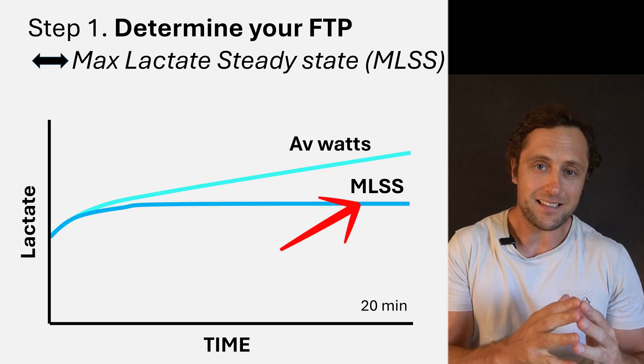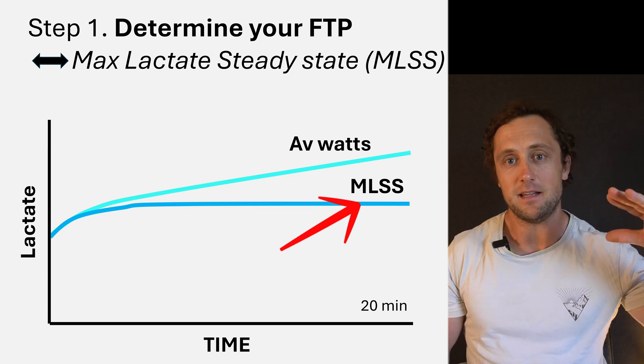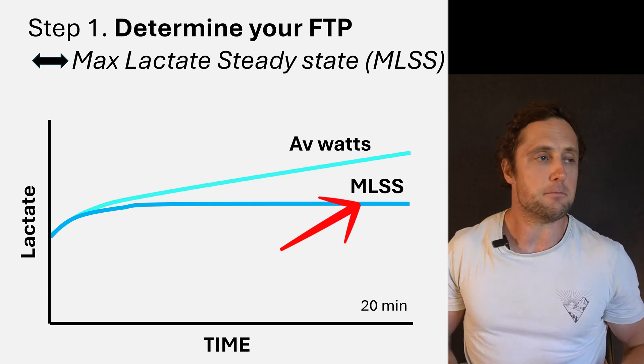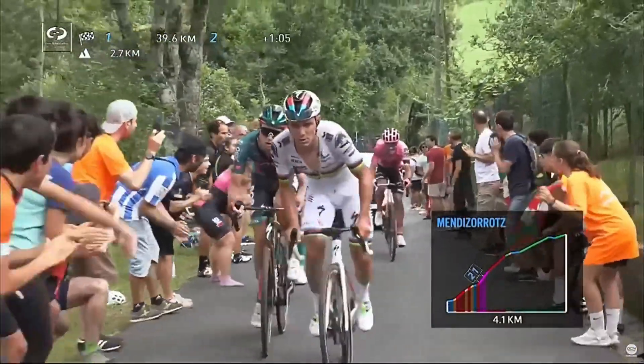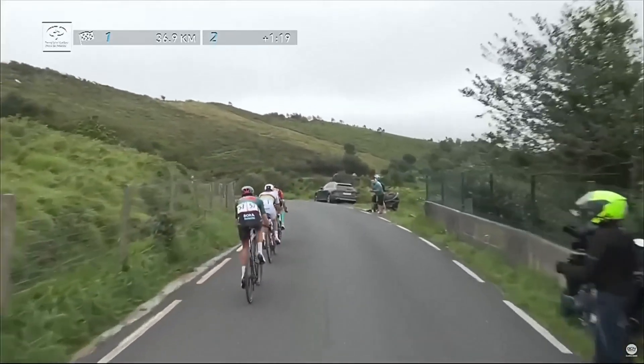This maximal lactate steady state represents an intensity that you can sustain for 30 to 40 minutes. Think about riding up a long mountain in the Tour de France — a 30 to 40 minute all-out effort. This would be for the riders close to their maximal lactate steady state, where the lactate stays within a certain range: 4 to 5 to 6 millimolar per liter.